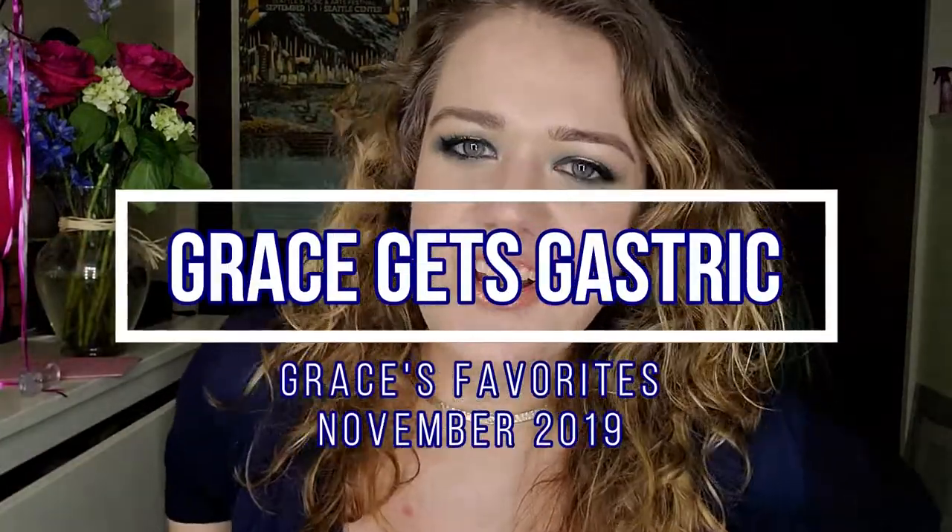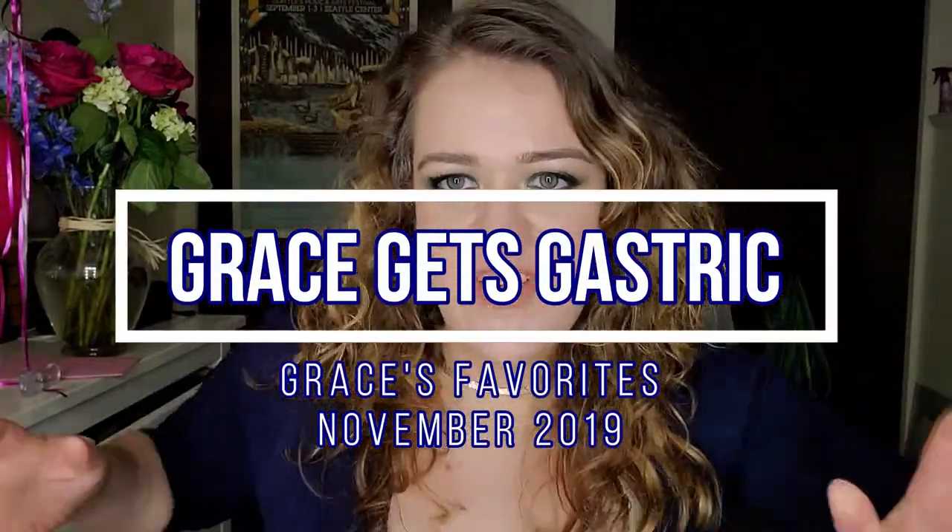Hi guys, it's Grace with Grace Gets Gastric, and I am here today for my monthly favorites video for November 2019. So if that's something you're interested in, keep watching. I am, as always, going to show you five sort of food-related items and five non-food-related items.